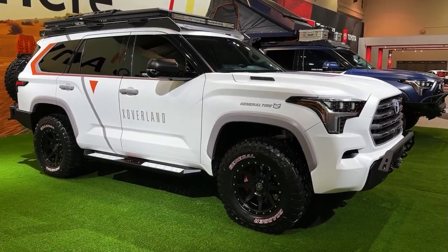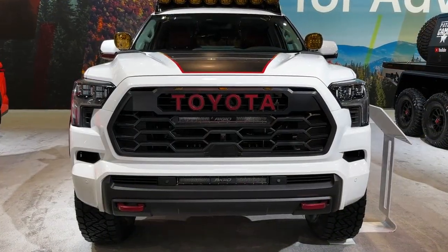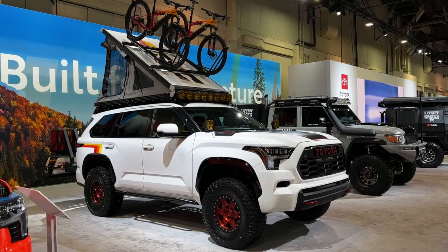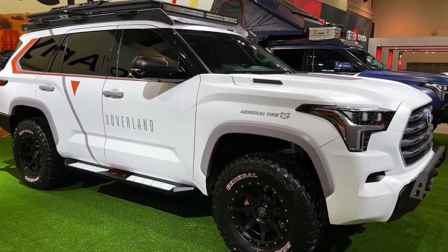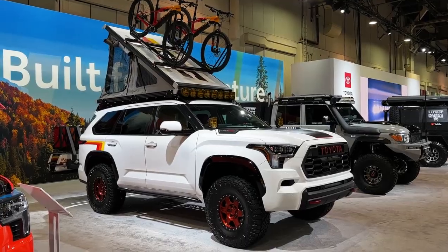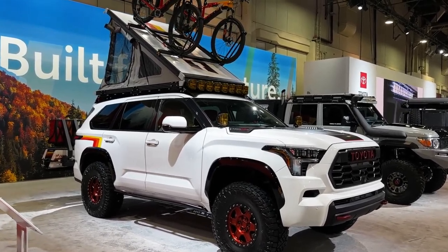The 2023 Toyota Sequoia starts at $59,960. The Toyota Sequoia has always been a full-size, three-row SUV based on the platform of the Tundra pickup truck, and that doesn't change with the new generation arriving for the 2023 model year. The rest does — the new model is far more modern than the outdated second-generation Sequoia it replaces, which has been around for more than a decade.